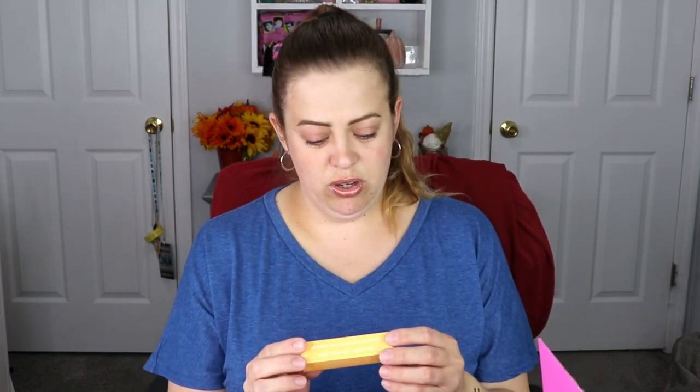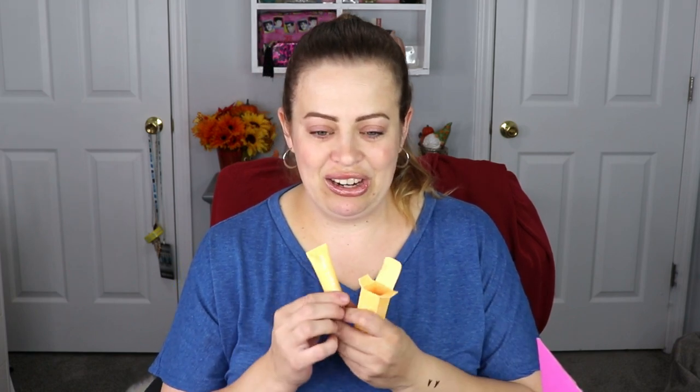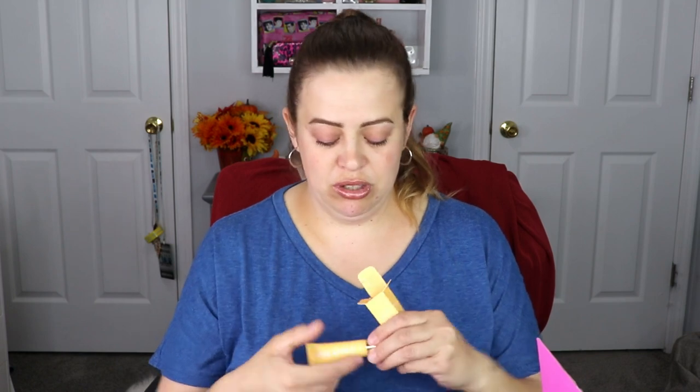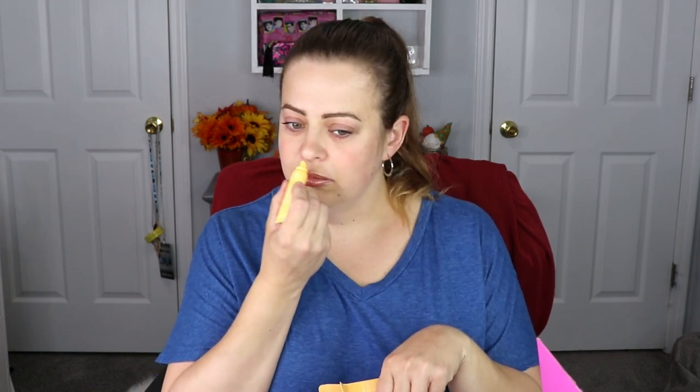The next item is from Co-Life — this is a Vitamin C lip treatment. Perfect timing because we're coming up into the winter months and my lips are going to be in serious need of lip treatments. I'm really excited this is in here. The applicator is just a slanted little applicator, but I'll definitely be putting this to good use.